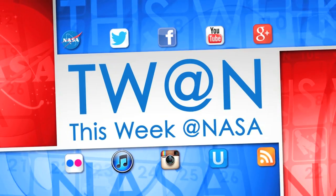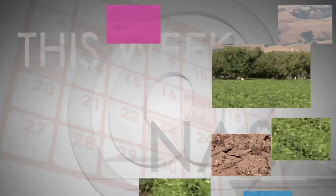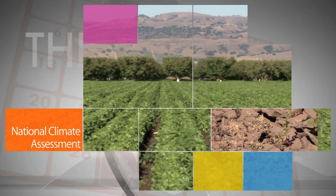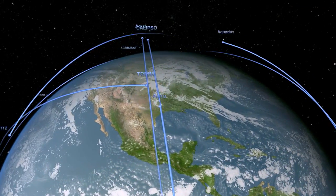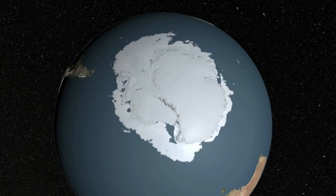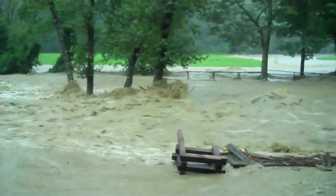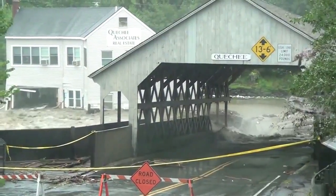Here's some of the stories trending this week at NASA. On Tuesday, the third U.S. National Climate Assessment was released, combining observations from NASA's fleet of satellites with data from interagency and international partners to help us understand climate change and its impacts in the United States.